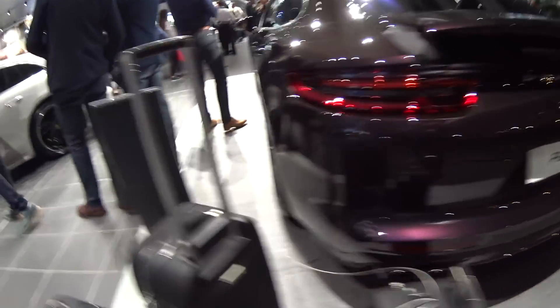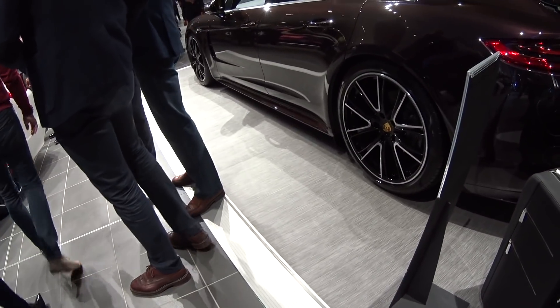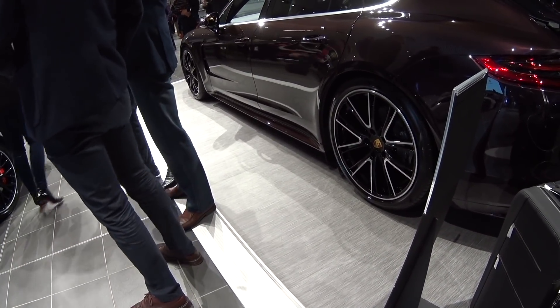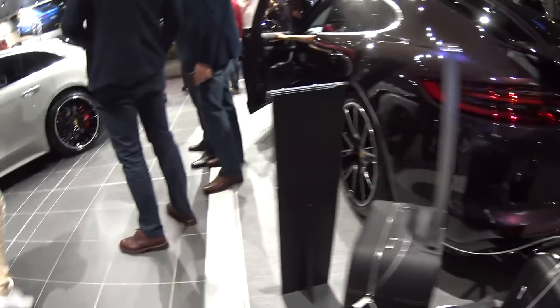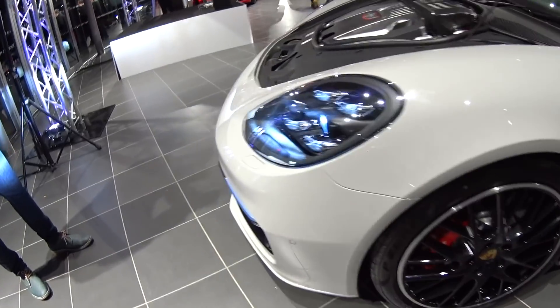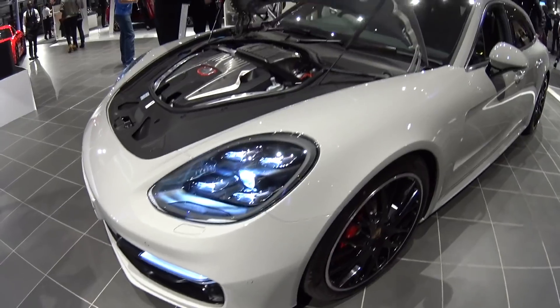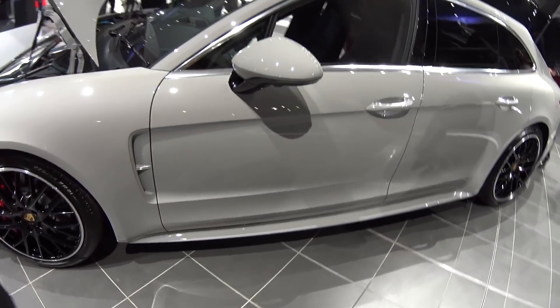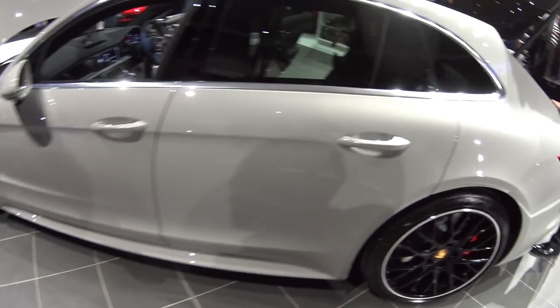So we've got a 4S here finished in Amethyst Metallic, which is obviously a slight purple. This is the crayon colour, but without the wrap. It's a nice-looking colour, no question at all — it actually looks nice on the Panamera. But the wrap just gives it another dimension entirely.